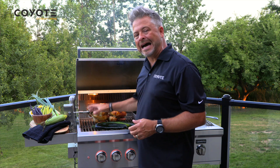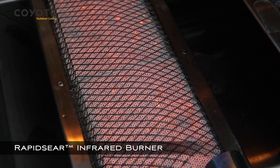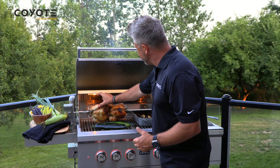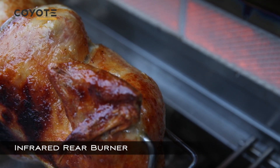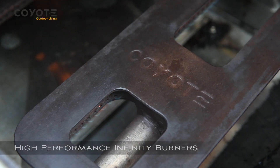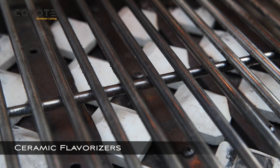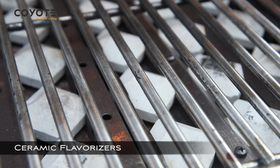We've got a Coyote rapid sear infrared burner that'll give you that steakhouse sear when you're putting a porterhouse on. It also has the infrared burner along the back, which I'm using for the rotisserie. And then on this side, we've got two burners that have that classic ceramic, which is going to hold the heat, radiate the heat, and give you that real charcoal behavior when it's searing, when you're grilling, and when you're smoking.